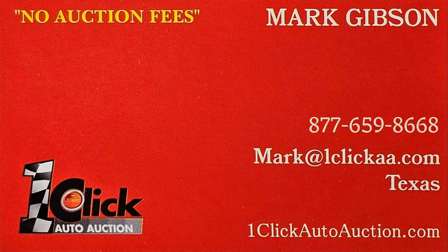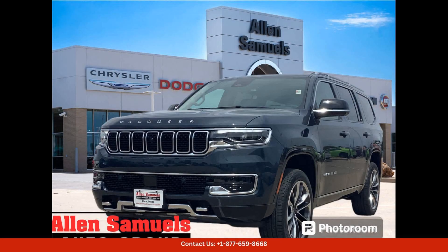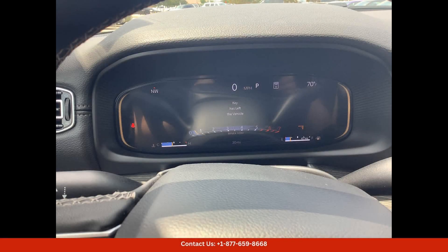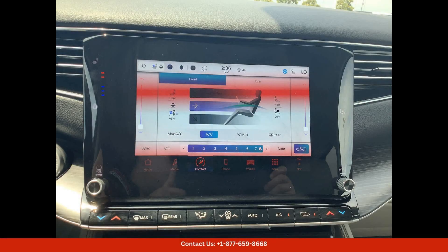Welcome to One Click Auto Auction. You can now buy and sell without auction fees. The River Rock 2024 Jeep Wagoneer Series 3 is a luxurious SUV that combines rugged off-road capabilities with premium features and comfort. This particular model is located in Waco, Texas, and is finished in a stunning River Rock exterior color.